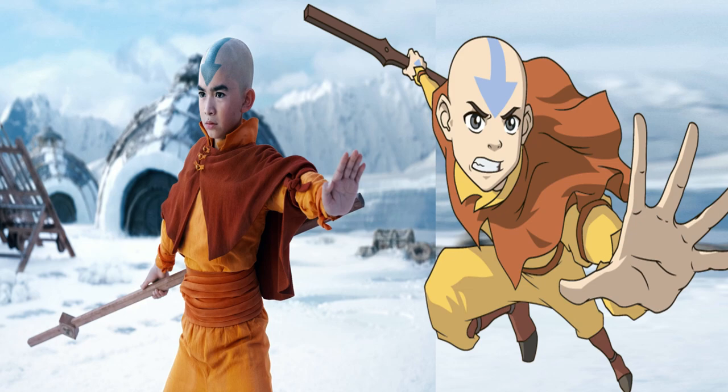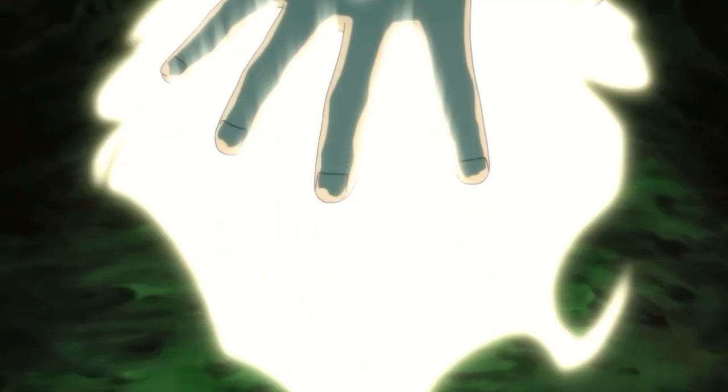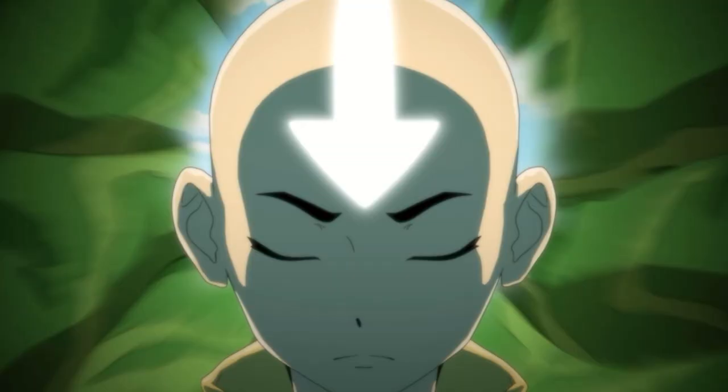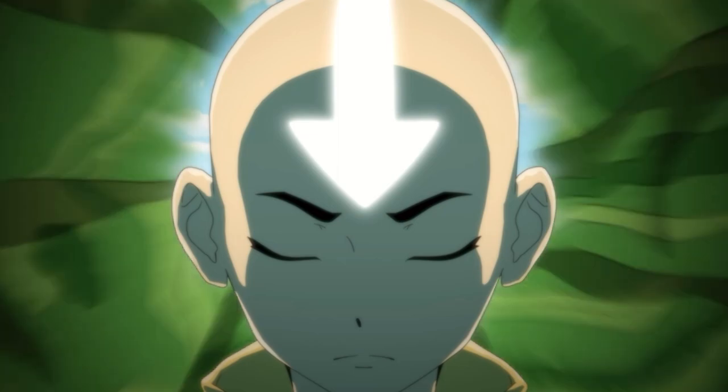In the live action photo, you can see there's significantly more detail on the staff than the animation. For example, the hilt of the staff has a symbol on it, and you can see the textured wood grain in the live action more clearly. This adds more realness and authenticity to the live action series, which makes sense considering the original animation was done in 2D back in 2005, meaning the animation is always going to look a little bit more visually simplistic.